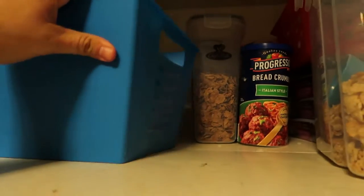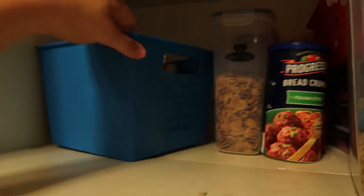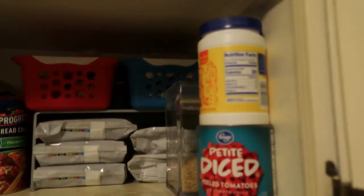I like keeping stuff in boxes because it's just easier to pull out when you have a lot of really small stuff. I got these at Dollar Tree. So yeah, it's all nice and neat and we know where everything goes.